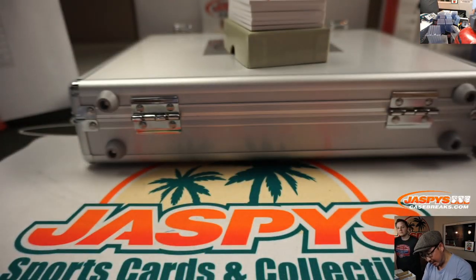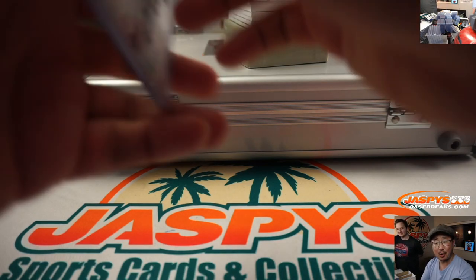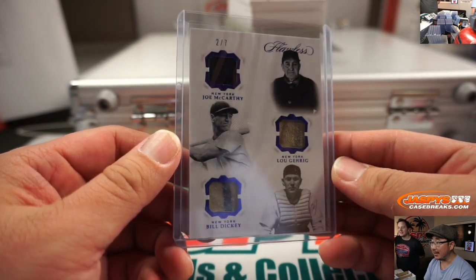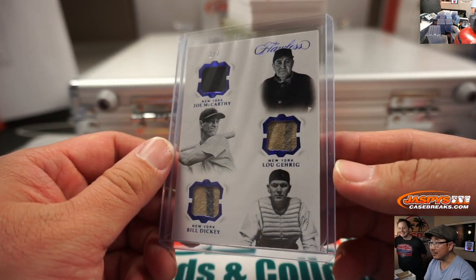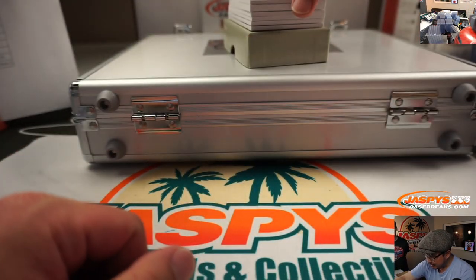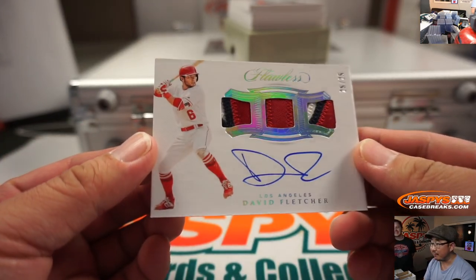The enclosed game-used materials — all game-used. Looks like an umpire. 25 out of 25 for the Halos — David Fletcher.